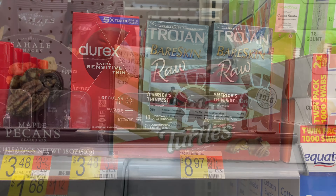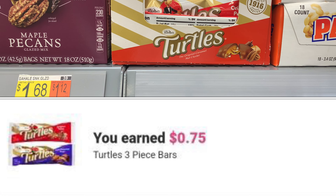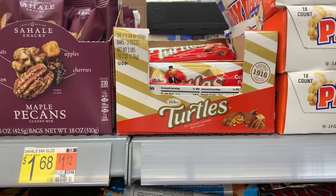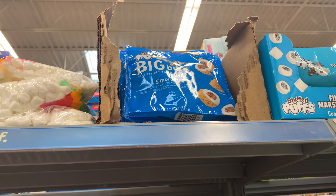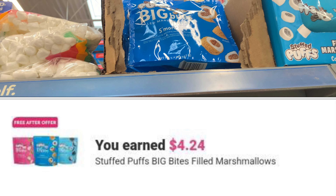I'm back with these Turtles chocolates — they're $1.64. Ibotta is giving back 75 cents, leaving my final cost at 93 cents. I'm going to go ahead and get it.